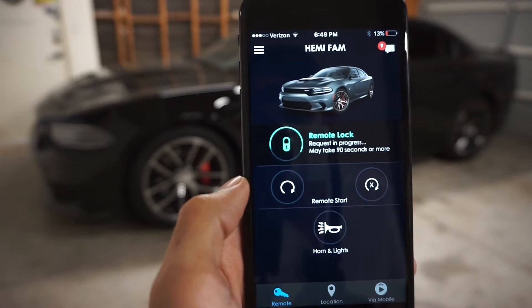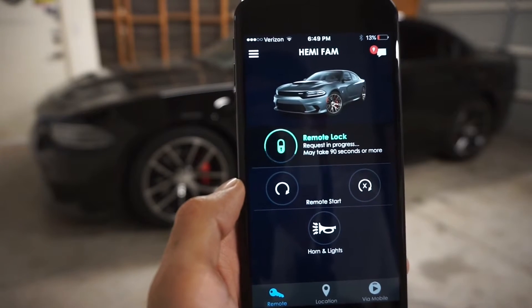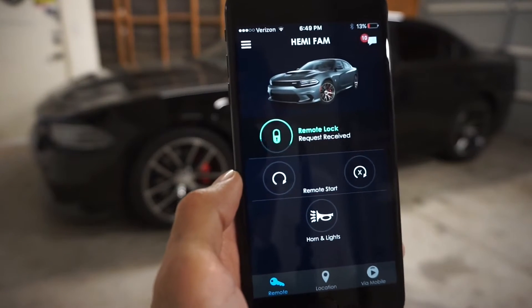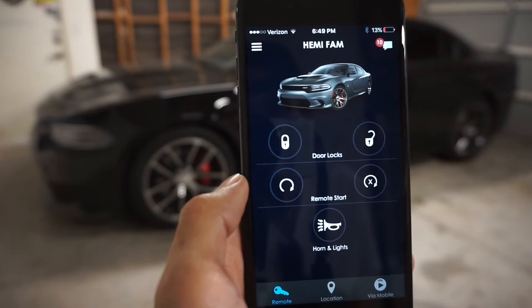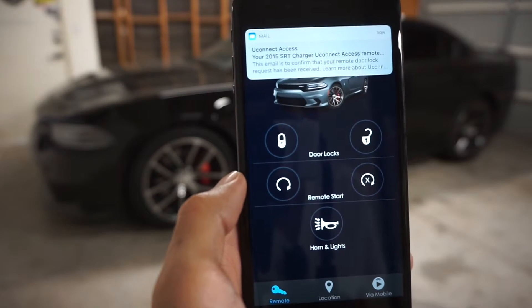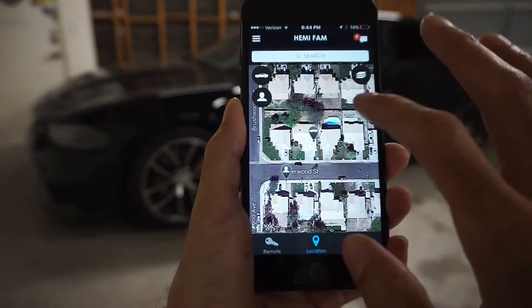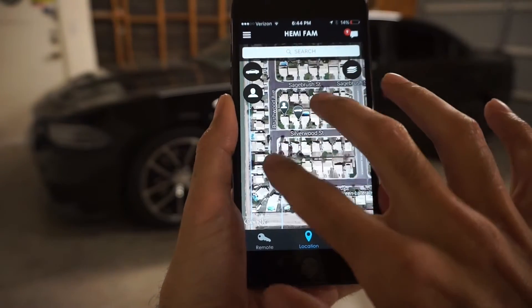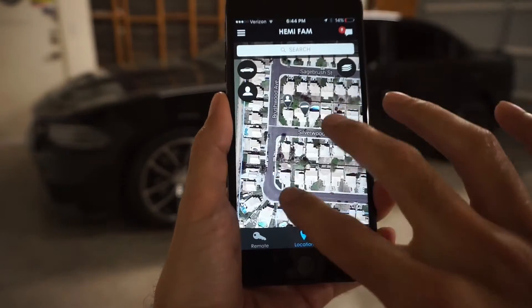Hopefully we will get that confirmation anytime soon. Maybe it is going to take the 90 seconds — oh, there it goes, request has been received. Wasn't expecting that, jumped a little bit. Another cool feature that we talked about was the location — as you can see it seems to be bobbling around all over the place.